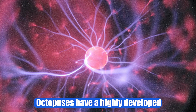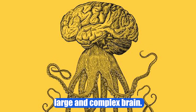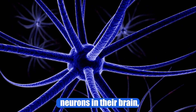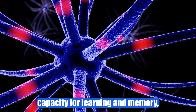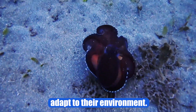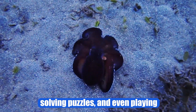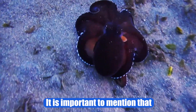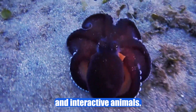Nervous system. Octopuses have a highly developed nervous system with a large and complex brain. It has been discovered that they have over 500 million neurons in their brain, which gives them a great capacity for learning and memory, as well as a high ability to adapt to their environment. They have been observed using tools, solving puzzles, and even playing with their caretakers in captivity. It is important to mention that octopuses are very curious and interactive animals.